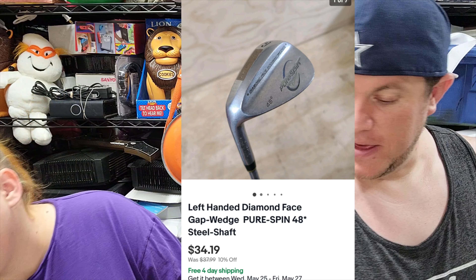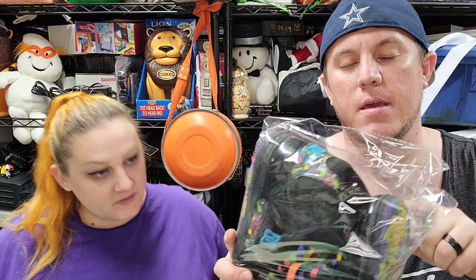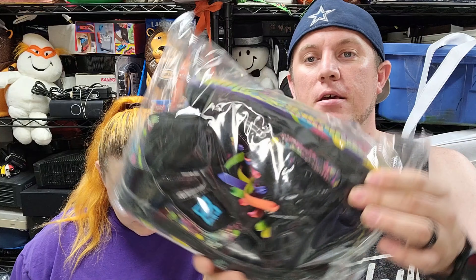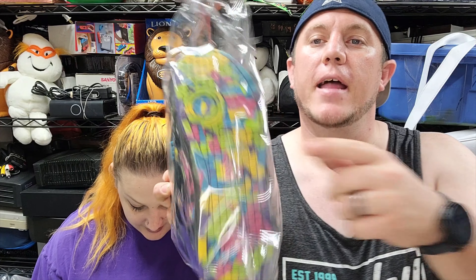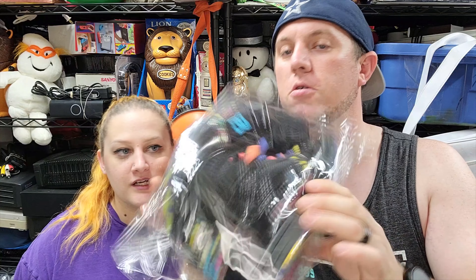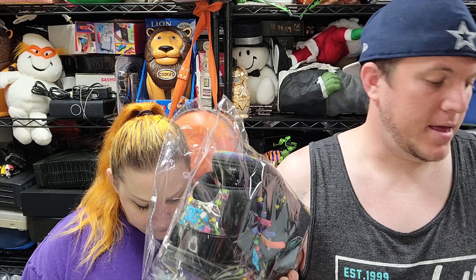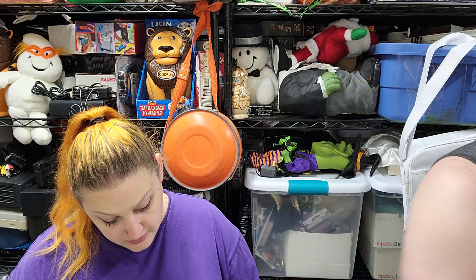Then we've got some shoes — DC women's Rebound Highs. Of all the shoes I've listed, I had the most interest in these. They were on eBay, Mercari, and Poshmark. Lots of likes but no one would buy at first. They've got a colorful paint splatter look with leather. These were $7 and they sold for $43 shipped.